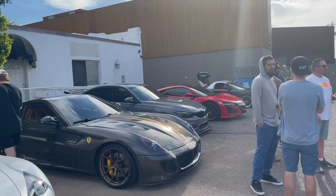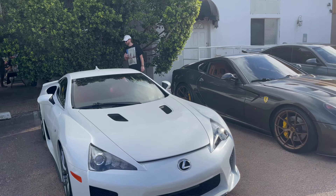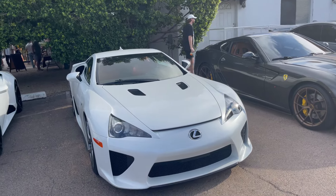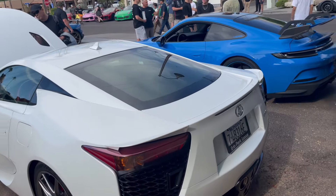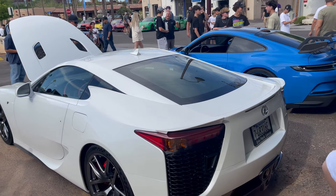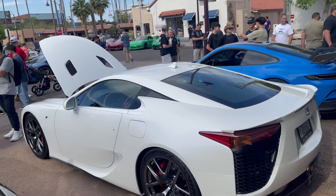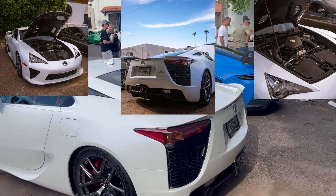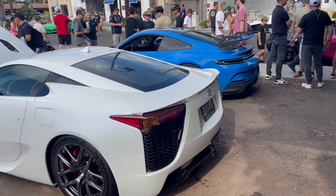Among all these cars we got a Lexus LFA chilling right here. Honestly I don't think I've ever seen one out at a cars and coffee or anything, so pretty cool to see. Here's the rear end — it's a beautiful car. I don't think I've ever seen one in person this up close. The exhaust tip and everything looks great, the interior is crazy. Here's the hood popped too — super cool to see.